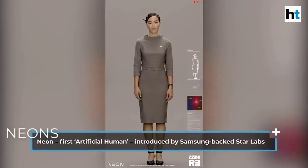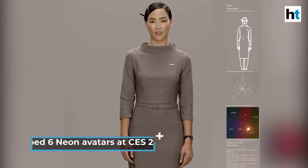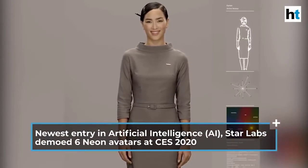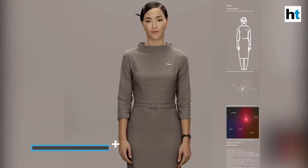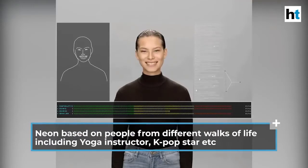Neons, the digital humanoids. The Neons from Samsung Technology and Advanced Research (STAR) Labs are digital humans who look and act like humans but are entirely virtual. The Neons are AI-powered beings with distinct personalities and appearances. These artificial humans are not intended to answer questions like Alexa or Siri, but rather to display emotions, learn from experiences, and engage in real-world conversations.